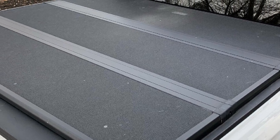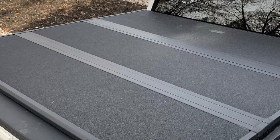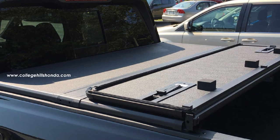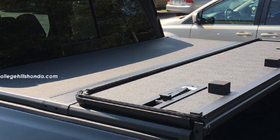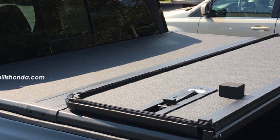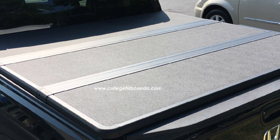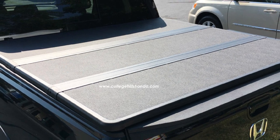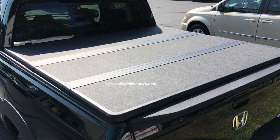This cover allows the trunk lid to open up without undoing it at the rails, and the dual action tailgate still works even with the cover on. If the cover is fully closed you won't be able to open the trunk fully. You'll also love the weather-resistant material — with a robust build, you can count on having it for a long time. The trifold design makes it easier to access the bed or the in-bed trunk. Don't forget to subscribe and hit the bell icon for upcoming video notifications.